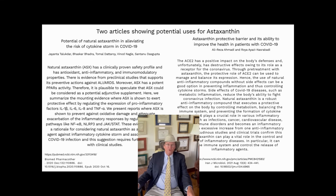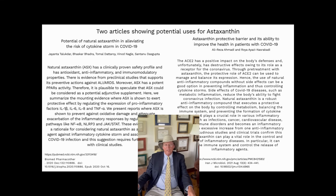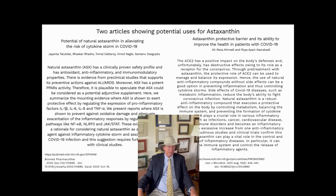Certainly the future of astaxanthin looks very promising in multiple areas, and I hope this works for you. If you ever notice a reaction, call your doctor. But in general, astaxanthin at regular doses of 12 milligrams and under has been shown to have no side effects. Enjoy the outdoors — Dr. Anderson.